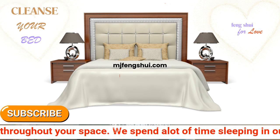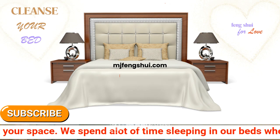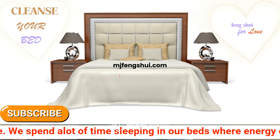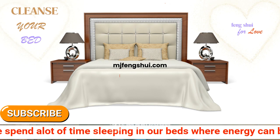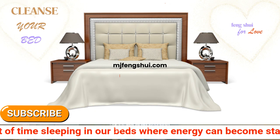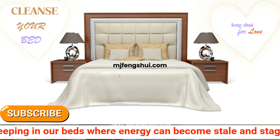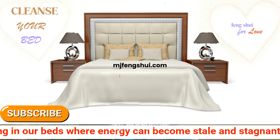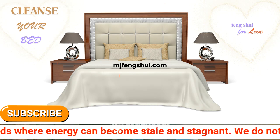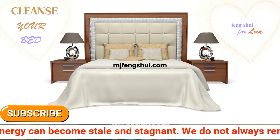Let the salt sit on the mattress for a couple of hours — or even a day if you like — allowing it to soak up all the negative energy in the mattress. Go about your day, go to work, do your thing. When you come back, vacuum up all that salt and throw it outside in the garbage. Get it out of the home.